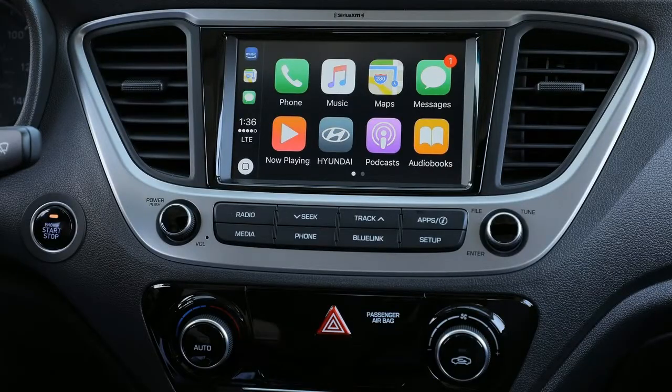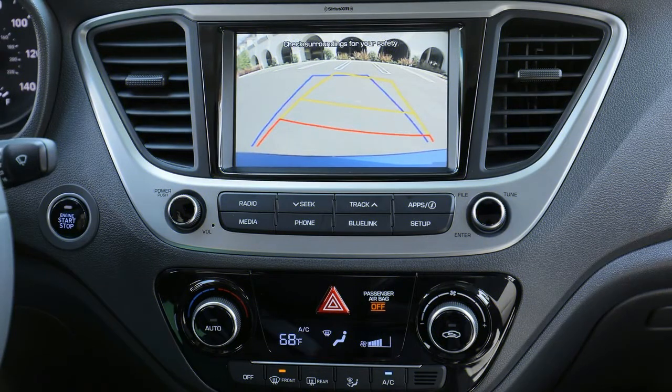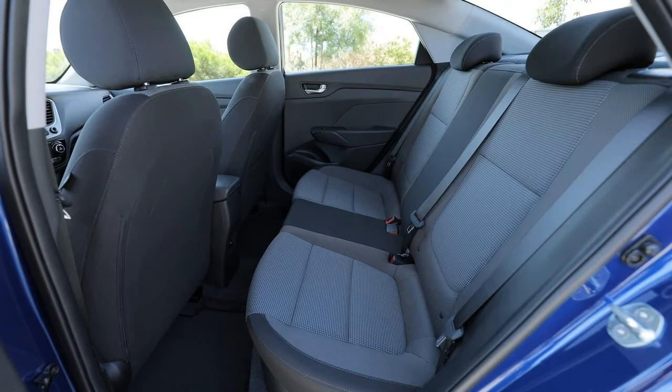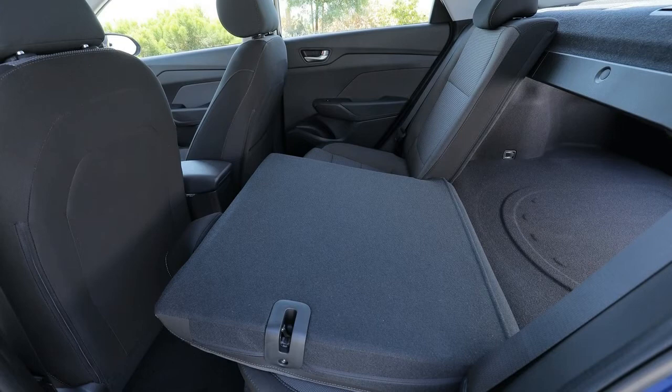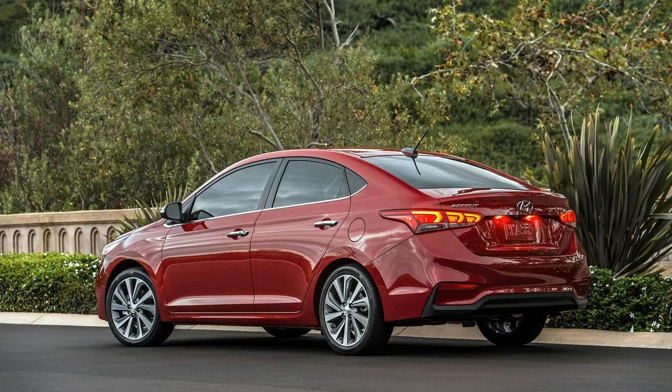After exiting the freeway, we encountered some winding roads that are more ideal for a sport sedan. However, the 2018 Accent performed admirably. It's no sport sedan, but it handles securely, thanks to well-controlled body motions, a well-tuned chassis, and torque vectoring control, which applies the brakes on the inside wheel ever so slightly to mitigate understeer.